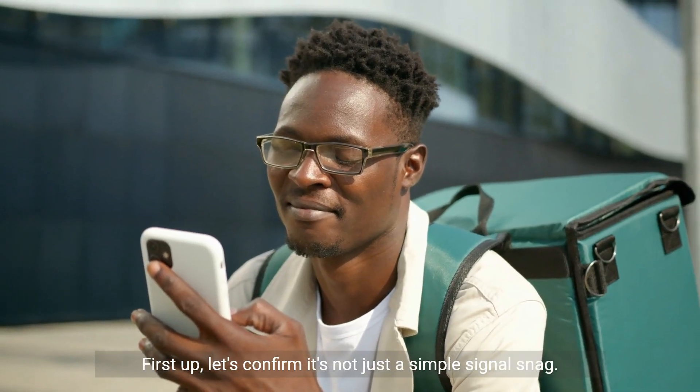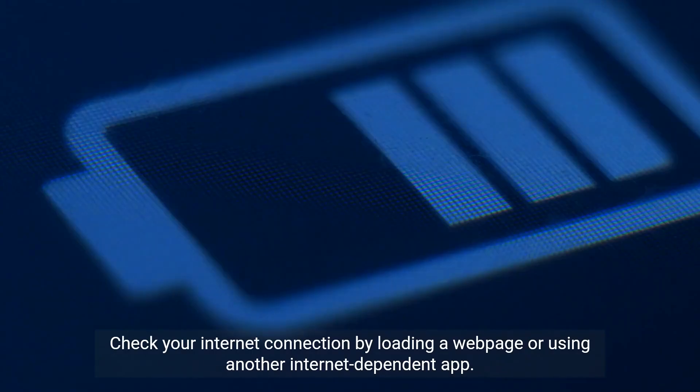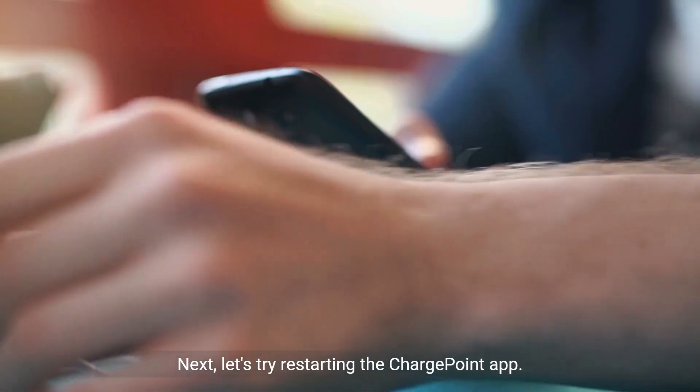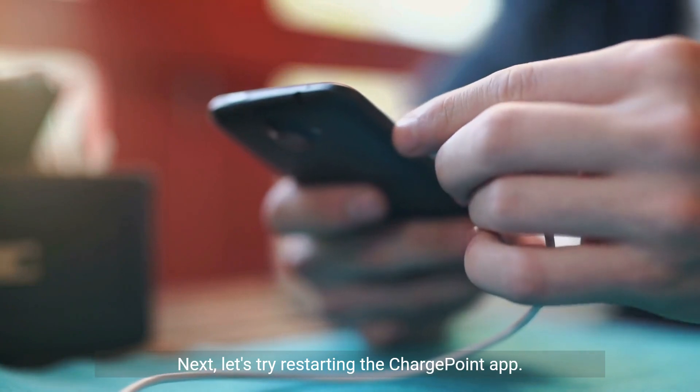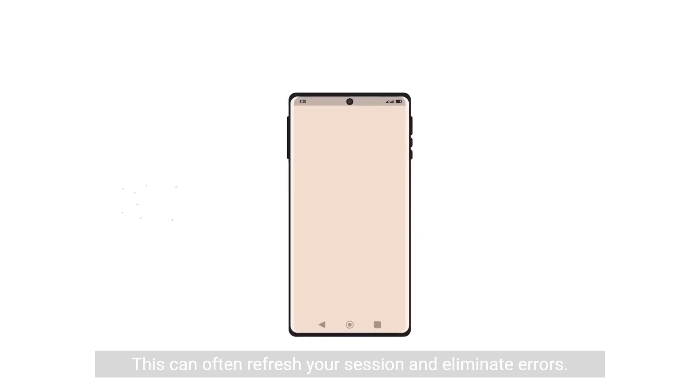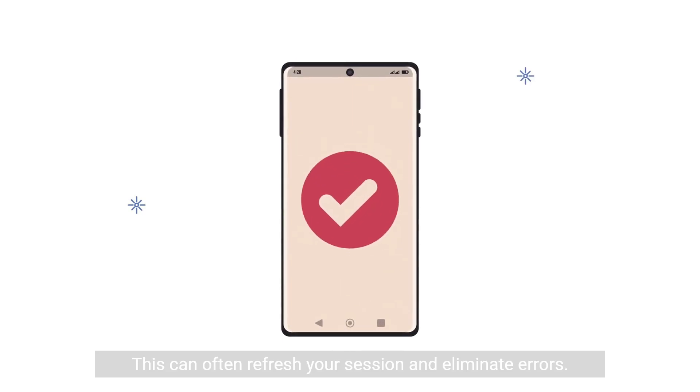First up, let's confirm it's not just a simple signal snag. Check your internet connection by loading a web page or using another internet-dependent app. Got a strong signal? Great. Next, let's try restarting the ChargePoint app. Fully close it and then open it back up. This can often refresh your session and eliminate errors.